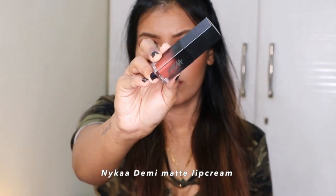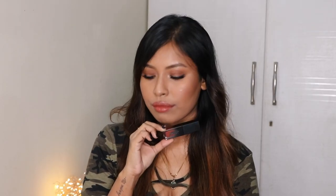Next up is from Nykaa — their Demi Matte Lip Cream in the shade Basic. The formula is not completely matte initially, but after about half an hour it starts getting more matte, and after about 45 minutes it completely transforms into a matte finish. The shade Basic is a really nice peachy brown color that suits best on light to medium skin tones. On dusky and deeper skin tones, you'll want to use a lip liner or pair it with a smoky eye look.